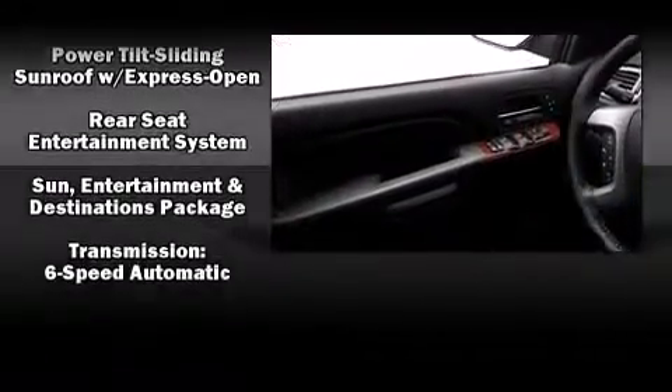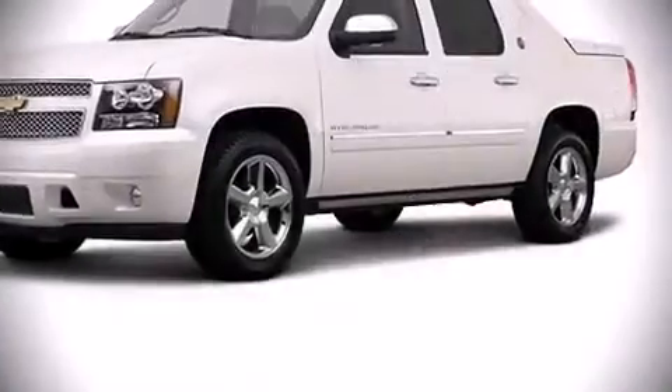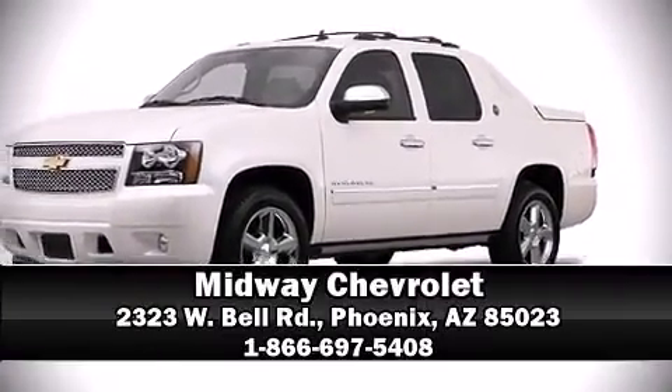Safety and maximum capability are assured via self-leveling rear suspension, which maintains optimal driving geometry. We'd also be happy to help you arrange financing for your vehicle — stop in and take a test drive.